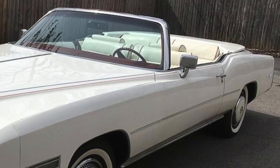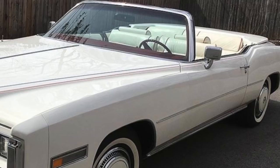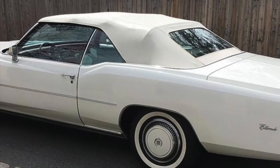The last 200 units produced were Bicentennial editions, which had a white exterior with red and blue pinstripes to commemorate the U.S.'s 200th anniversary. The truth is, demand for the 1976 Eldorado convertible was so high that Cadillac could have easily sold well over 20,000 units if it had produced them.